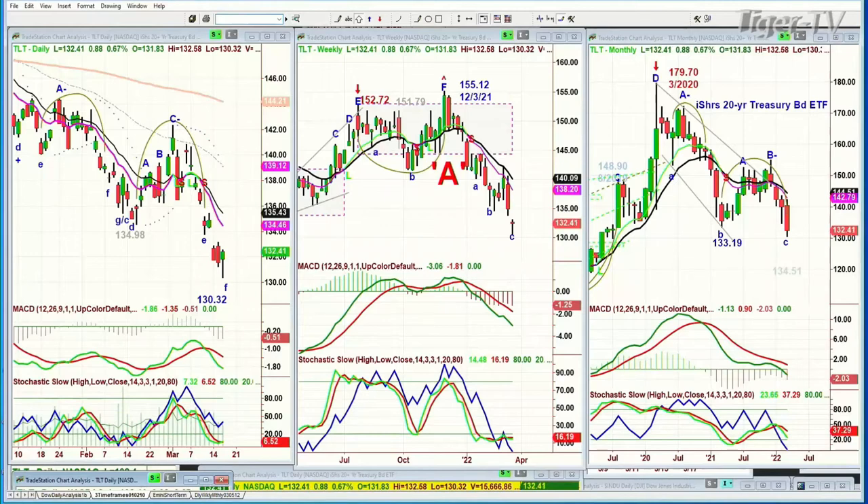The bonds slumped to 130.32 today. It was at 155.12 in December. This looks like a stock. If you look at this chart right here, there are so many stocks that look like this — a double top, then a failure, and then the cup formation gives a one-to-one to the downside. But it's not a stock. It's bonds — the safety of bonds. 155 down to 130 — that's about 25 points. Quite a dip.